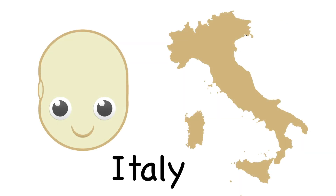Cannellini beans are popular in Italy. They're white beans, and you might find them in a salad, soup, or stew.